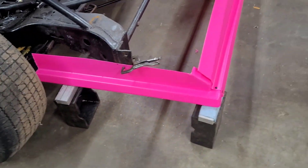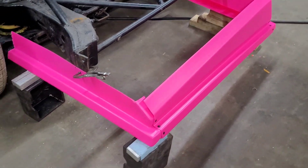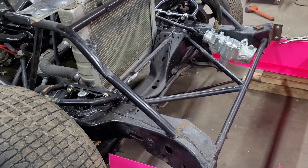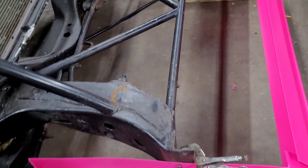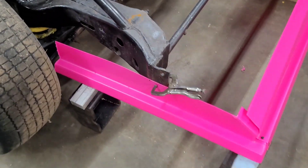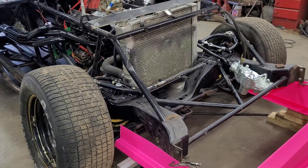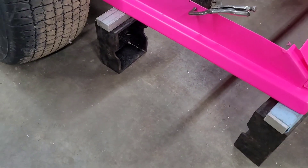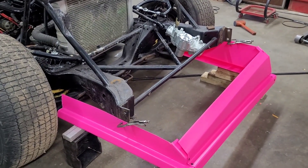We got the nose mocked up right now where the measurements need to be so it doesn't dig into the track. Right now, Daddy's cutting some bracing for this. He's making a frame to hold the nose. In our last video, we showed the frame build — it's pretty much just a big old square, but that'll hold this on. We have it mocked up right now, so we're fixing to get to cutting and putting the frame together.